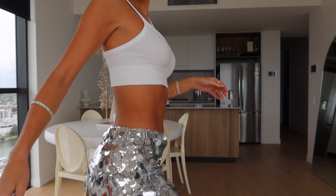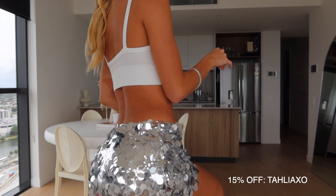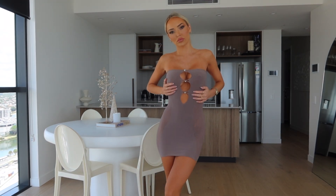My discount code as per usual is taliaxo, so in case you wanted to save 15% off the website — that applies to their accessories, bags, heels, all that as well, not just the outfits.